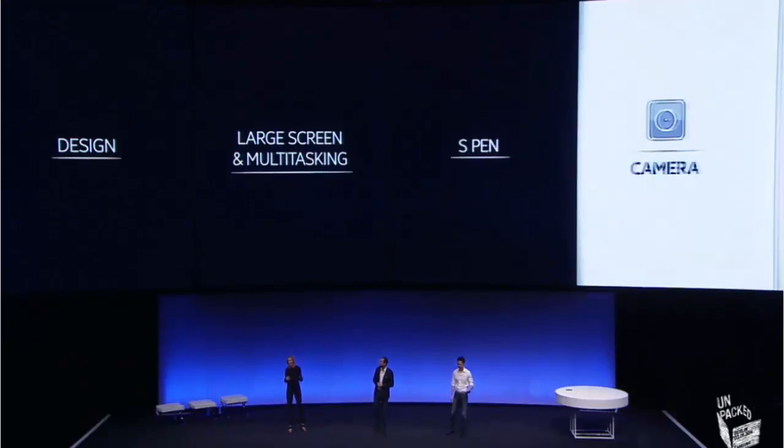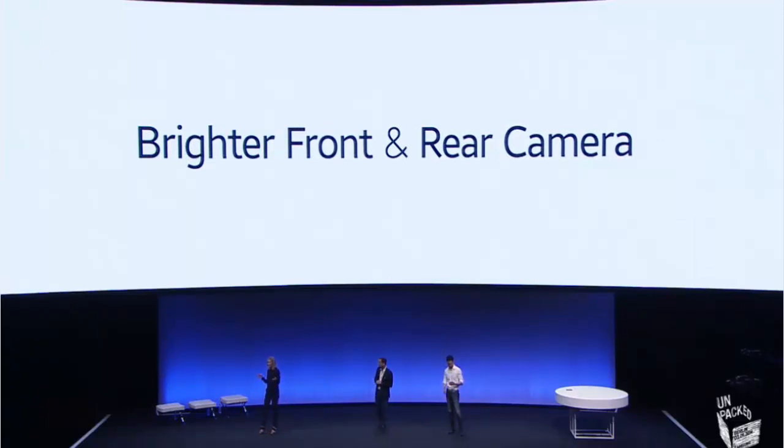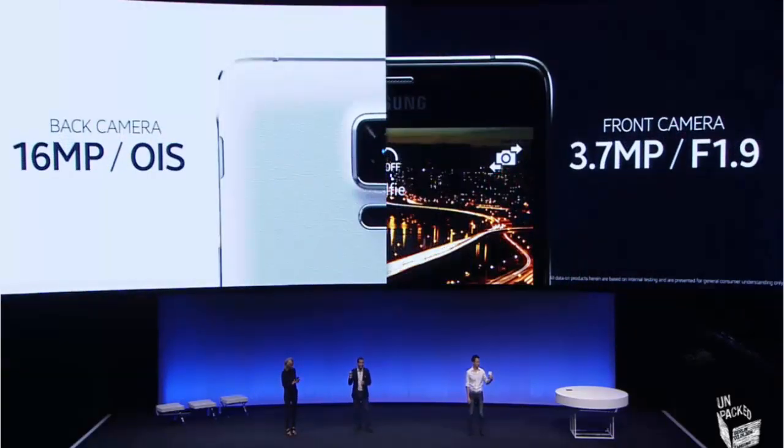Now let's move on to our fourth category: the camera. Taking photos is such an important feature on a smartphone now. With Note 4, we're going beyond the numbers and focusing on ease of use and real quality photographs. That's why we've made Note 4 with superb cameras front and back — a 16 megapixel back camera with Smart OIS (Optical Image Stabilization), and a 3.7 megapixel front-facing camera with an f1.9 lens, so your photos will always be clear and bright.